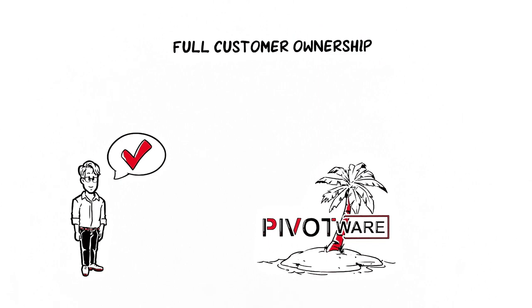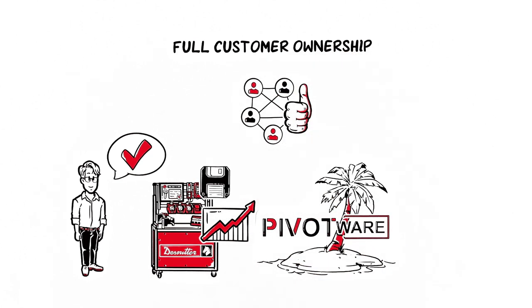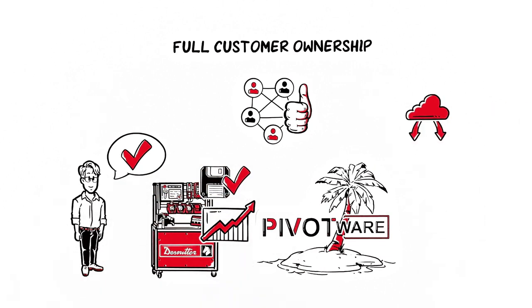The island-based architecture prevents production outages and provides security in the event of network disruptions. Every station stores the data and build processes locally, synchronizes them with the server, and provides them to all authorized users across the company.